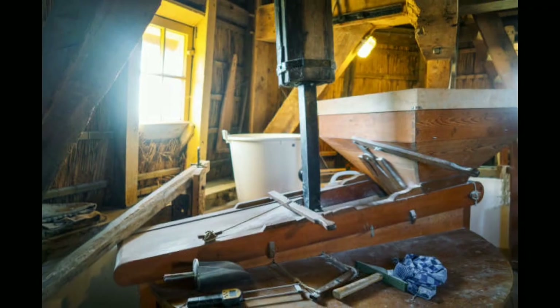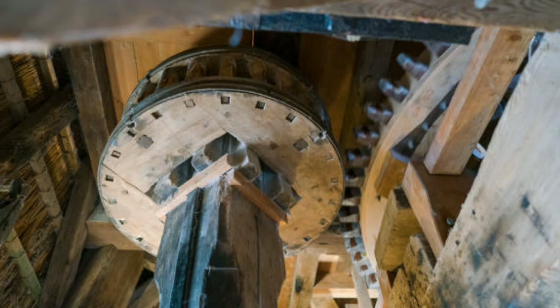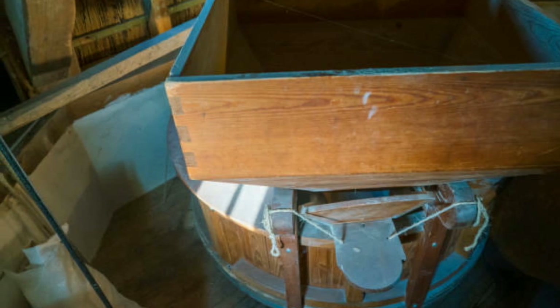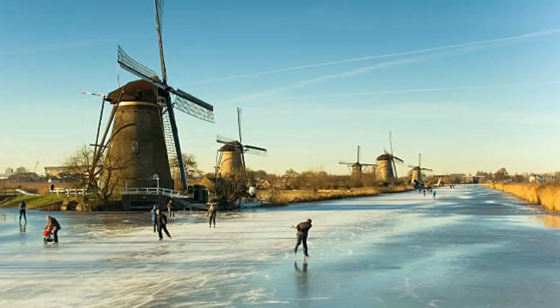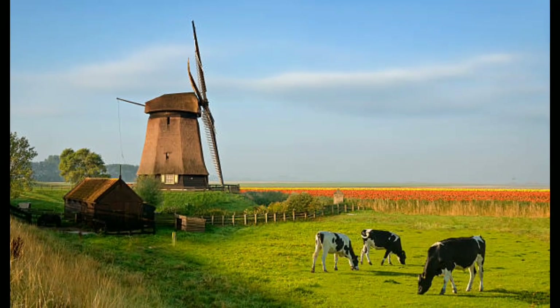Today, the Netherlands windmill continues to be an important part of the country's landscape and culture. While many of the mills have been replaced by modern technology, they remain an enduring symbol of Dutch ingenuity and innovation. They are also a popular tourist attraction, drawing visitors from around the world who are fascinated by their history and functionality.